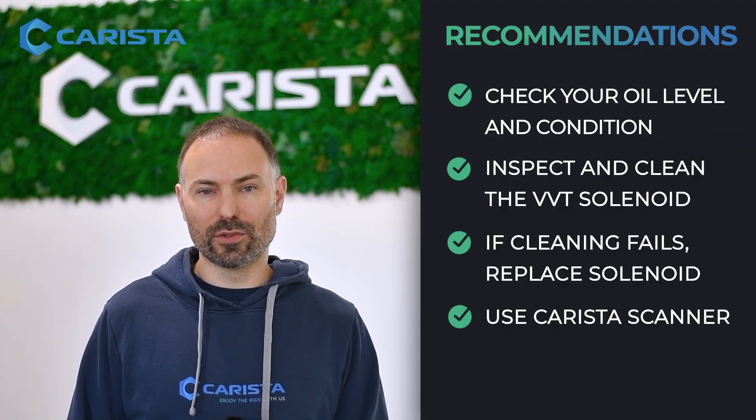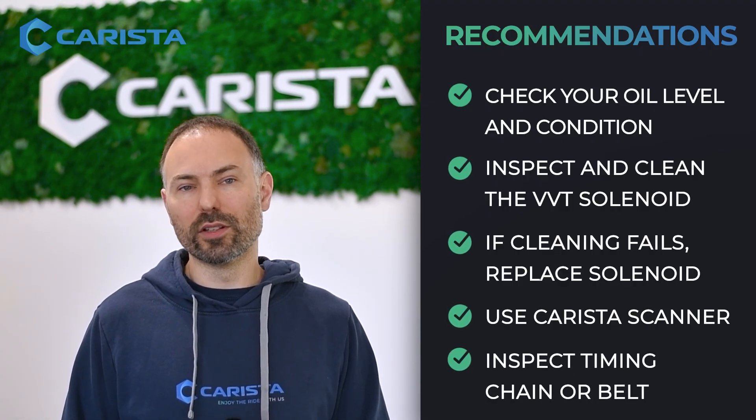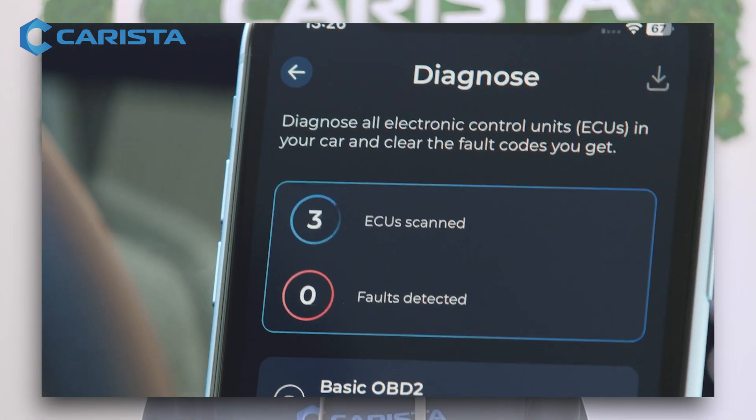Use your Kerista scanner to clear the code and monitor the cam timing data. If the code comes back and oil and solenoid didn't help, have the timing chain or belt inspected. With Kerista, you can check live timing advance data.